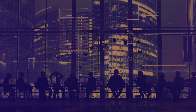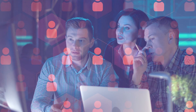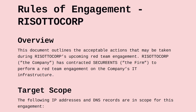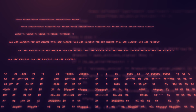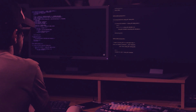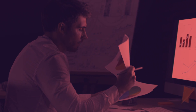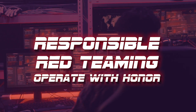Responsible Red Teaming is all about the morality, the ethics, and the responsibility that you have as a red teamer, as an operator, to do the right thing in the middle of an engagement or assessment. It's following the rules of engagement, knowing your scope in and out, doing the right thing with the command and control framework you use — whether or not you're keying your malware or payloads to the exact environment required — so you don't have some unintentional blast radius or unintended consequences.